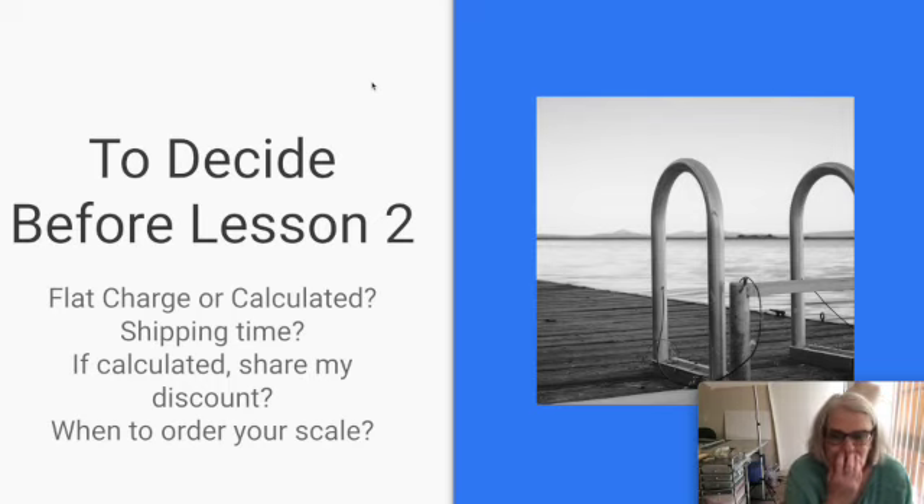Before the next lesson, think about: do I want to do a flat charge on my packages or calculated? For brand new people I'm going to recommend calculated — once you get the weight right, you never have to worry if you're charging the right amount. How fast are you going to ship — one day, two day, three day? And if you're doing calculated shipping, are you going to share your discount or keep the difference? By looking at those pages you can see what the difference is — the heavier the package, the bigger the discount.